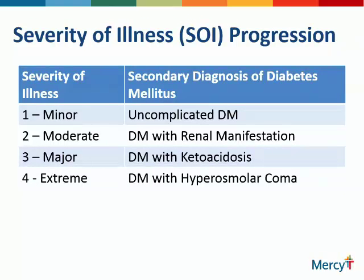Here is a secondary diagnosis of diabetes — we all know how many of our patients have that as a secondary diagnosis. Uncomplicated diabetes would be a one for severity of illness. Diabetes with any kind of renal manifestation or chronic kidney disease would be a two for severity of illness. The severity increases with the number. Diabetes with ketoacidosis would be major — three. Diabetes with hyperosmolar coma would be a four, extreme.